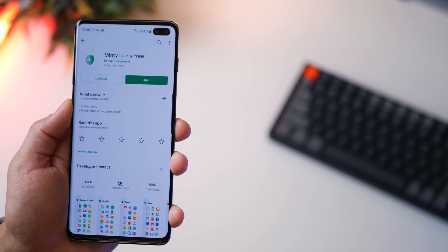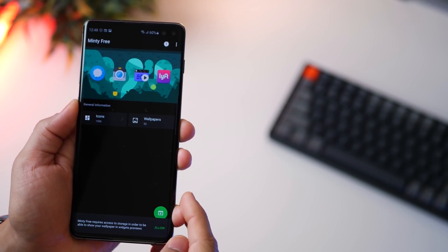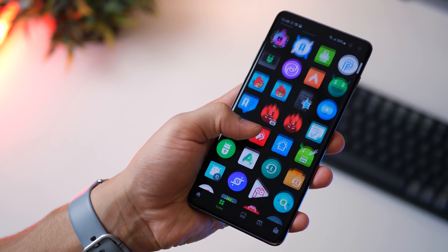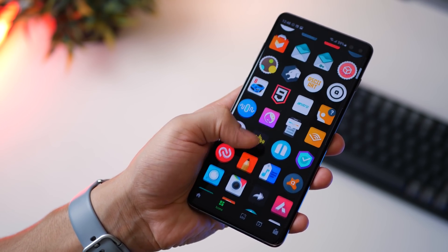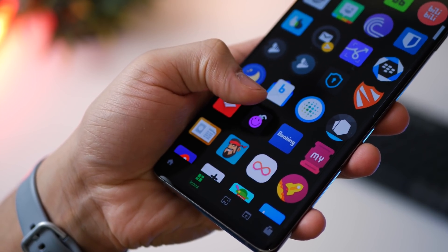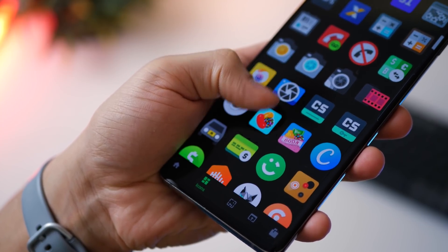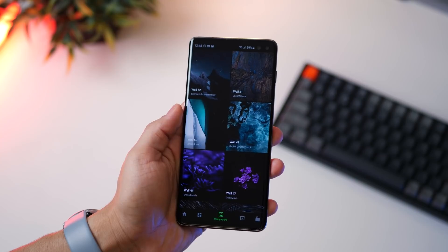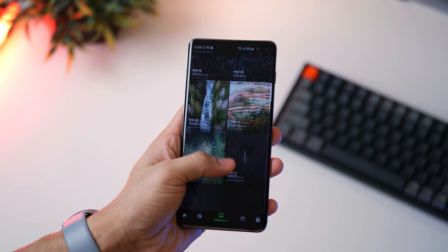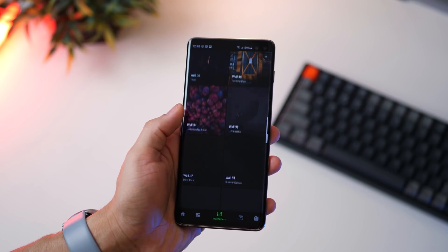The next free one is called Minty Icons. What I like about it is that unlike other icon packs, it doesn't change the icon so much that it becomes difficult to recognize — they're pretty much the same as the original, but bigger, more colorful, and more vibrant. They really look fresh. They do have some wallpapers, but I'd suggest going with a very dark or very bright wallpaper for the best look.